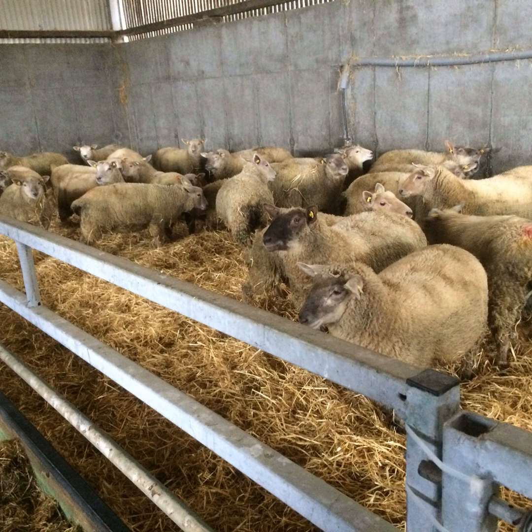Protein is the other thing we look at. Is there any difference in the protein level we should be looking for depending on the type of lamb we're finishing? It depends on what weights we're putting those lambs into the shed at. If we have ones that are really in a finishing range — hitting that 40 kilos at this stage — a 12% crude protein is more than adequate for those.